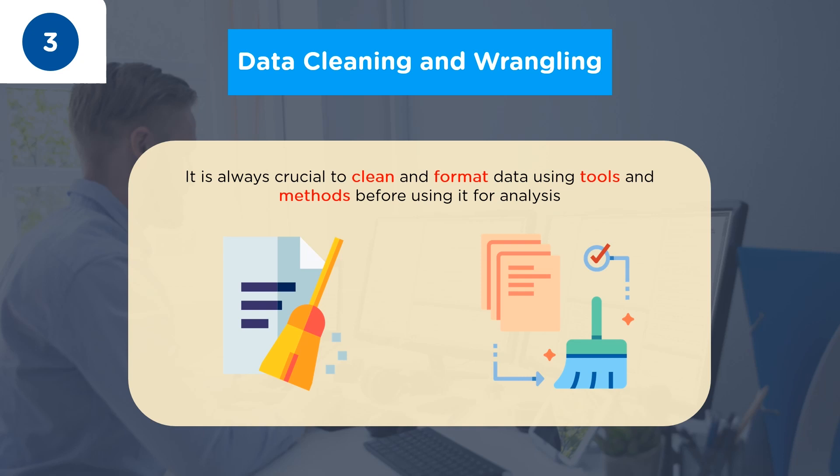The third crucial data analyst skill for 2022 is data cleaning and wrangling. Usually, the data collected by analysts from various heterogeneous sources is often messy and contains a lot of missing values. So it is always crucial to clean the data and remove noise, missing, or erroneous elements. It is also important to format data using tools and methods before using it for analysis. They are responsible for data mining as well, and the data mined from various sources is organized in order to obtain new information from it. Some of the tools you need to know for data cleaning and wrangling are Excel Power Query and OpenRefine.